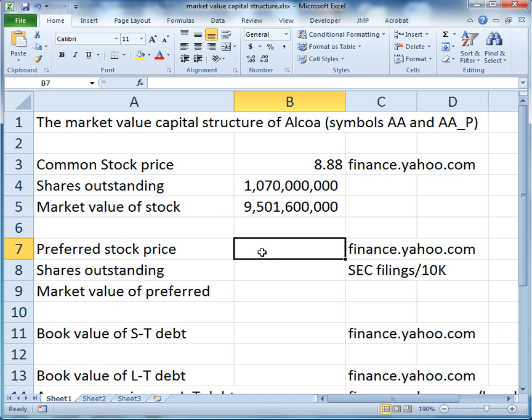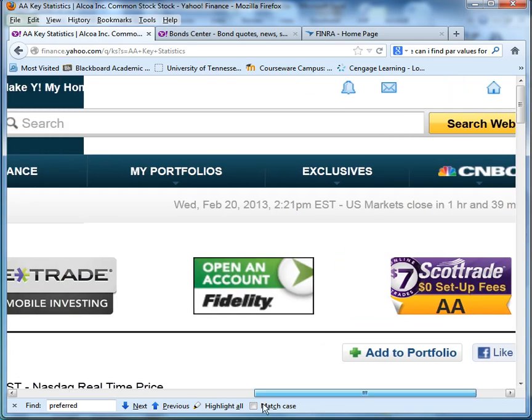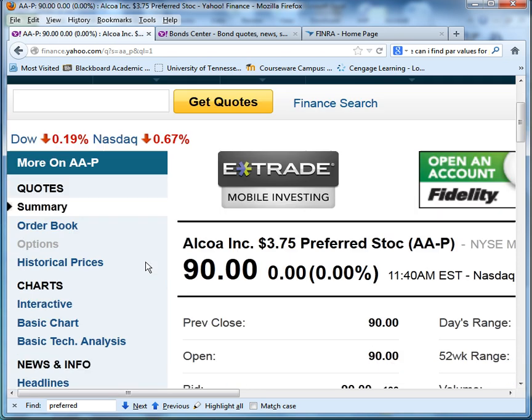Now moving on to Alcoa's preferred stock. Alcoa's preferred stock ticker symbol on finance.yahoo.com is AA_P. Not all stocks have preferred stock — it's fairly rare nowadays. In this case, Alcoa's preferred stock is trading for $90 a share, and this is preferred stock which pays $3.75 per share every year as a fixed dividend.